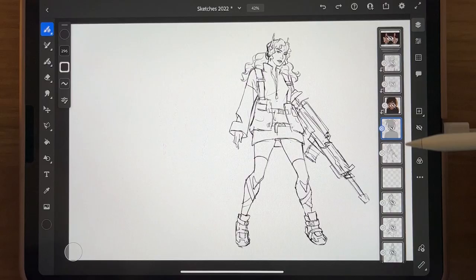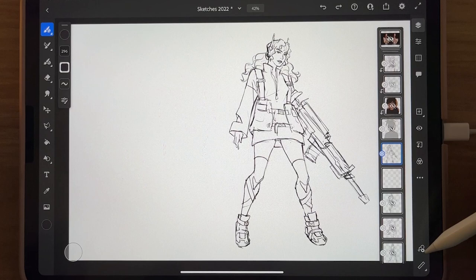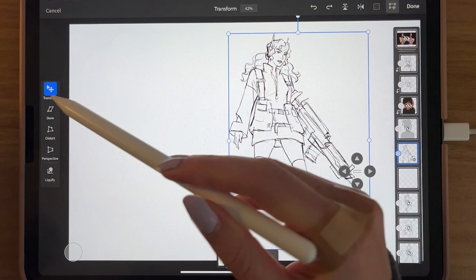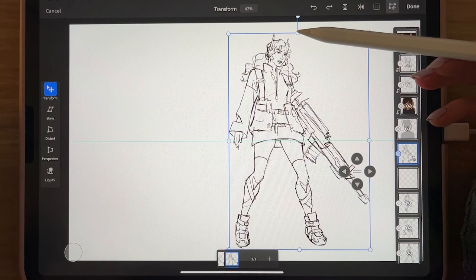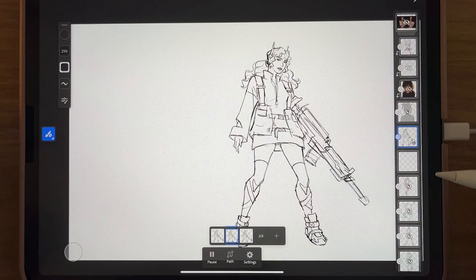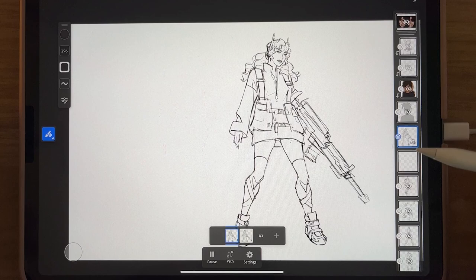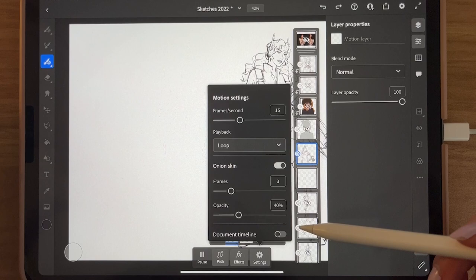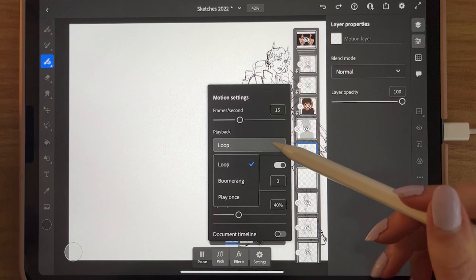Another thing you can do is animate with Adobe Fresco, which is pretty neat. Let me show you how to quickly animate something — just doing a transform, a squash and stretch. You can play it and the character jumps up. There are path options to make objects follow along, and you can make an onion skin. If you're doing more frames, you can make it loop, play once, or boomerang.